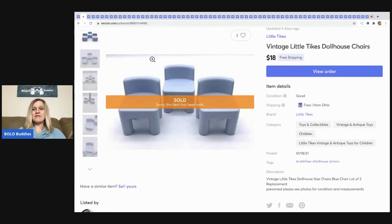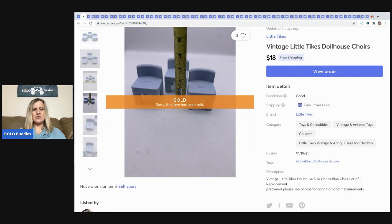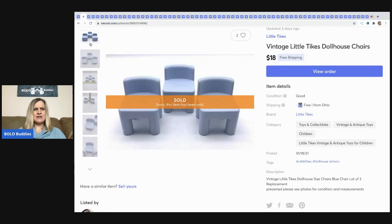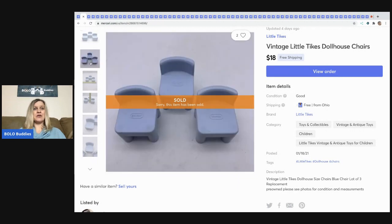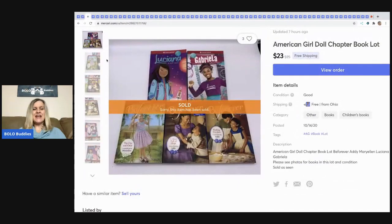The next item is these vintage Little Tikes dollhouse chairs. I like to take my tape measure and photograph that so people can see the size of the item. These three chairs sold for $18 free shipping. I think these had been sitting in my basement for about a year and a half after I picked them up at a garage sale.